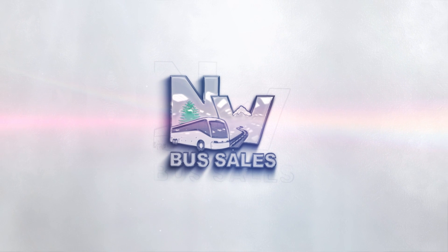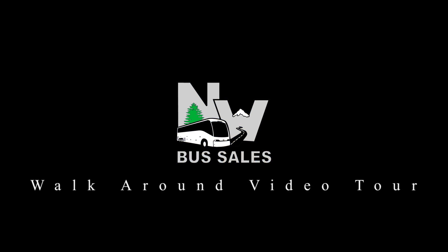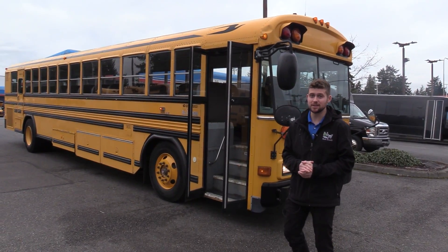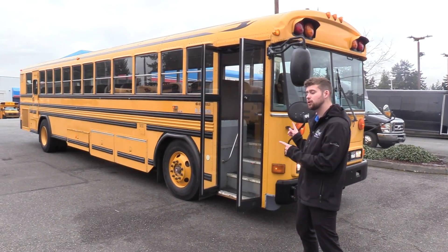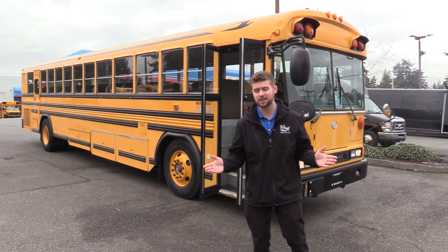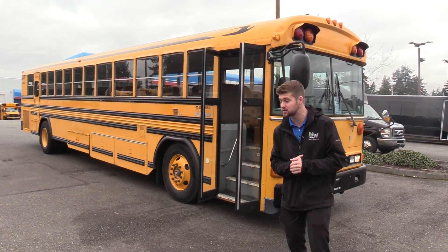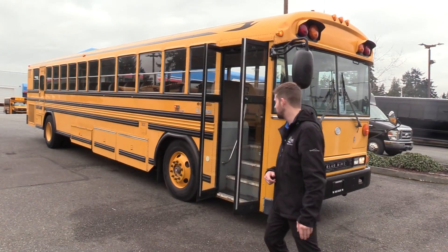Northwest Bus Sales. Good afternoon everyone, my name is Jack and I'm at Northwest Bus Sales. Today I'm going to be showing you a 2003 Bluebird All-American. This has got the engine everyone wants — the Cummins ISC 8.3L paired with an Allison automatic transmission. Full size school bus here. I'm excited to show it to you, let's check it out.